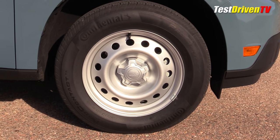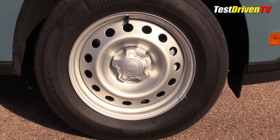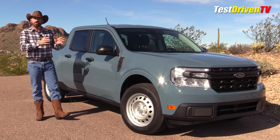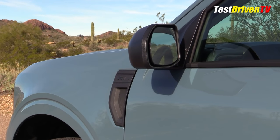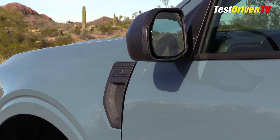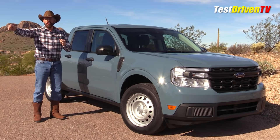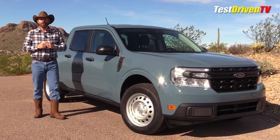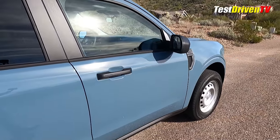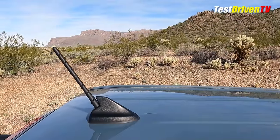The base wheels are 17-inch sparkle silver steel wheels with Continental ProContact tires in 225/65/17 — a pretty substantial tire and wheel package for a base truck. There's an XL emblem on the fender. The mirrors are black plastic, not chrome or body-color, and they are truly manual — you roll down the window and reach out to adjust them. Coming down the side there's black plastic cladding underneath the doors.